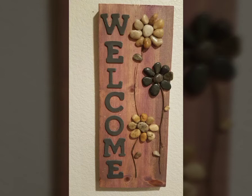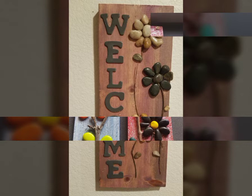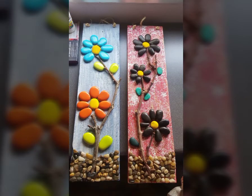Bismillahirrahmanirrahim, assalamu alaykum viewers, welcome back to our channel Fashion and Craft. Today I'm sharing with you the most elegant, amazing, and outstanding latest rock craft decoration ideas video.